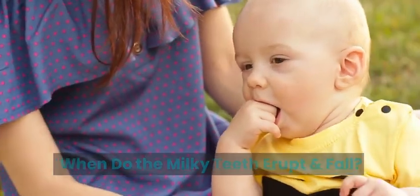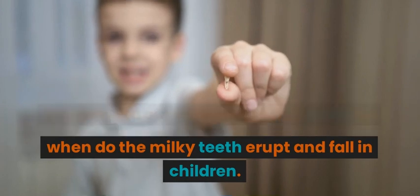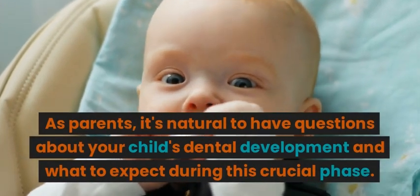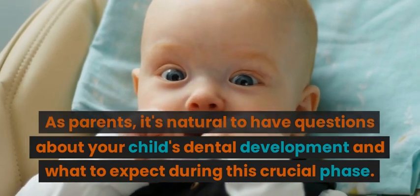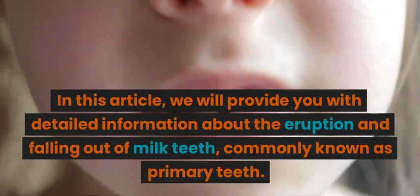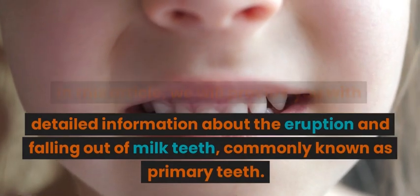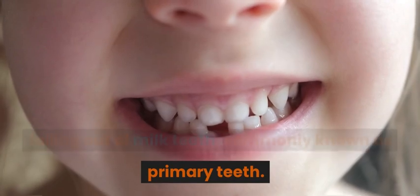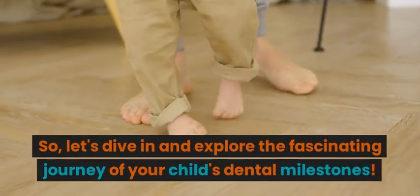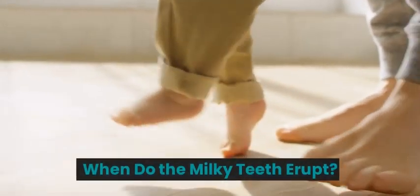Welcome to our comprehensive guide on when do the milky teeth erupt and fall in children. As parents, it's natural to have questions about your child's dental development and what to expect during this crucial phase. In this article, we will provide you with detailed information about the eruption and falling out of milk teeth, commonly known as primary teeth. Let's dive in and explore the fascinating journey of your child's dental milestones.